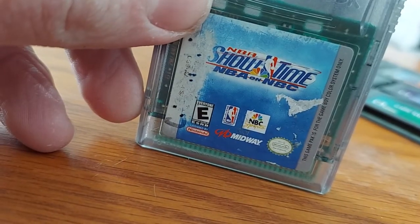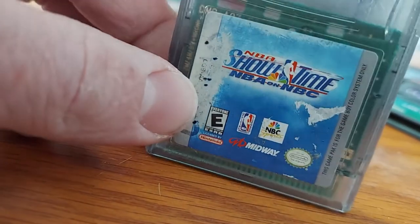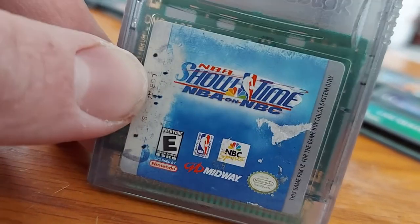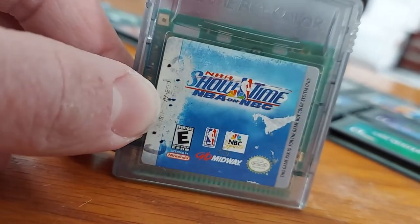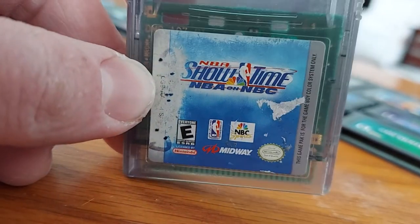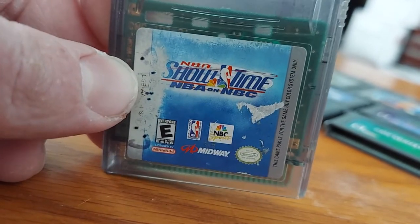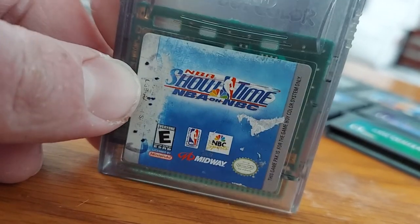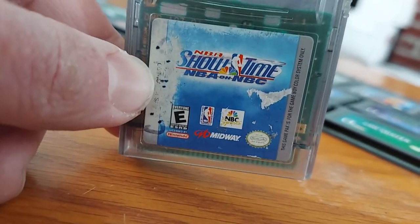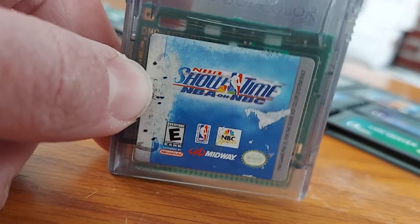Next we have NBA Showtime: NBA on NBC — this is actually a pretty fun game. It's from the same company that did NFL Blitz. Unfortunately instead of a five-on-five traditional basketball game, it's just two-on-two. But instead of a usual 12-minute game, you can set it to a one or five-minute game. I recommend you play the five-minute game — you can actually have some fun with it. I've won a couple of games, it's pretty cool.